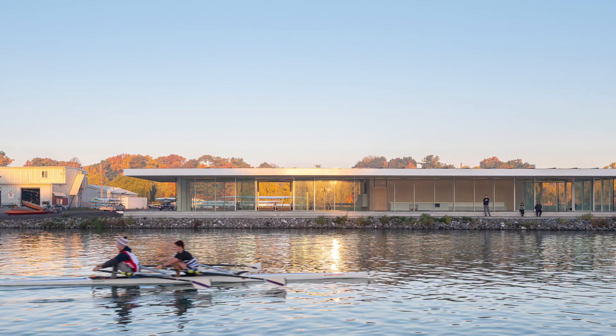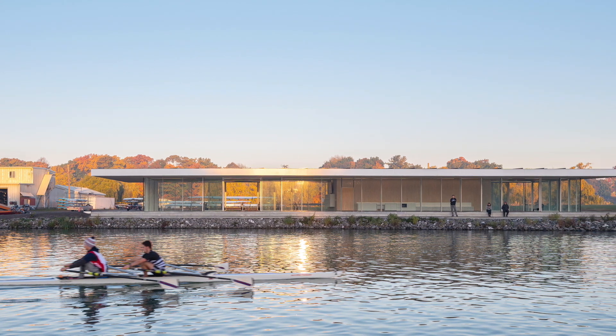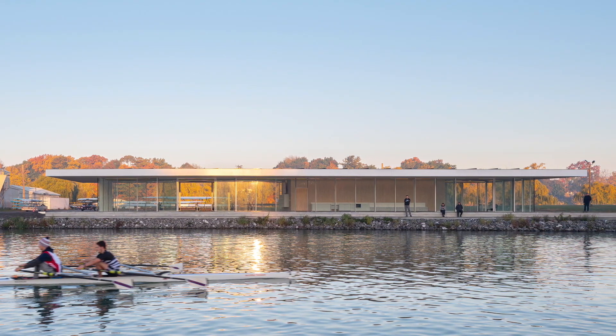This creates a place that is open to the water but protected by the large roof, where athletes and non-athletes can meet.